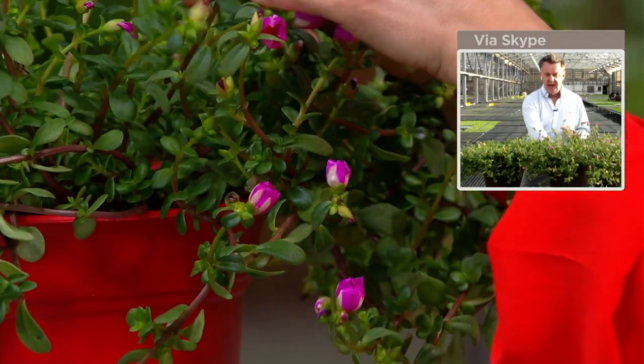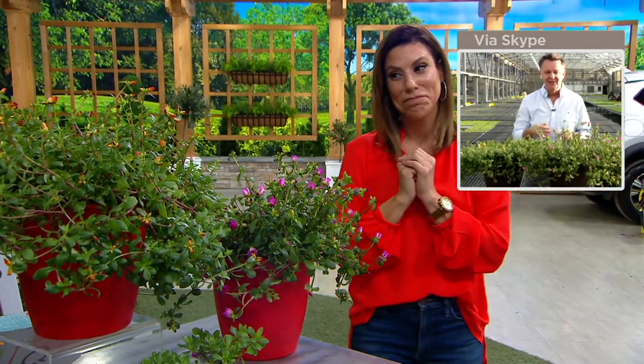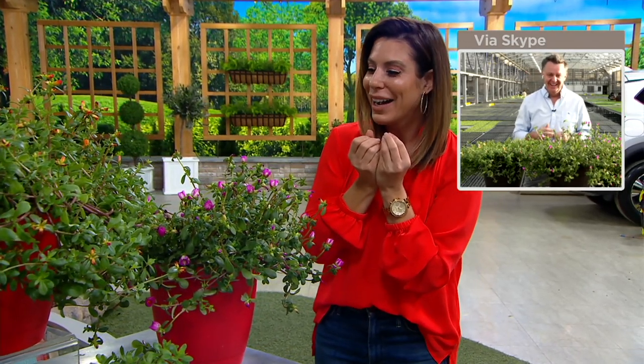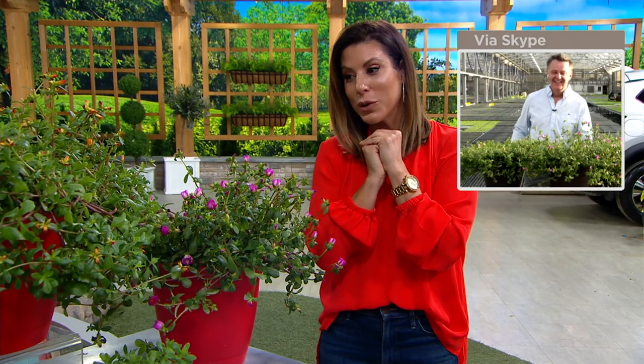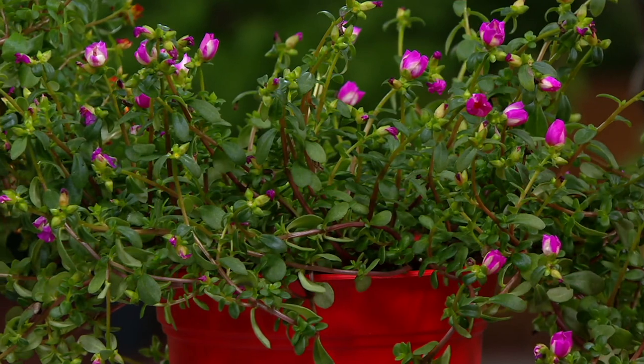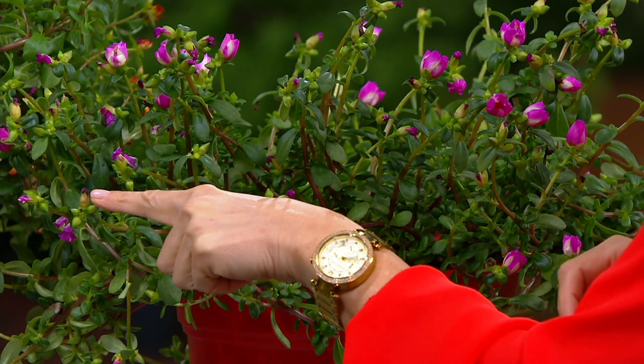Unfortunately, the one thing that Portulaca doesn't like to do is get up early in the morning, and so you can see that our flowers are not very open — they're all closed right now because it's only 7:41 where we are here. Maybe with a little bit more sunshine and a little bit later in the day, they will actually open up. Absolutely — just in another probably 30 minutes or an hour, they'll be fully open.